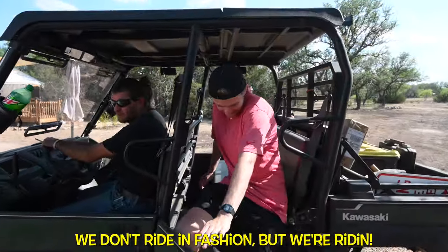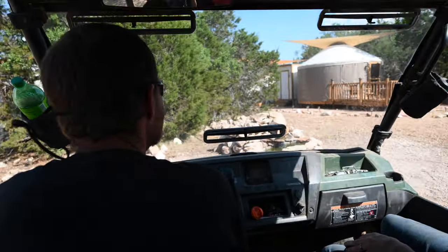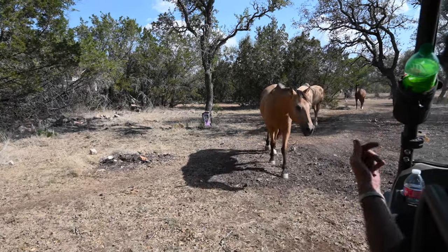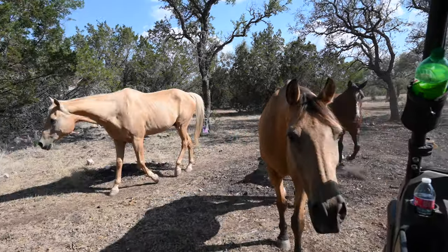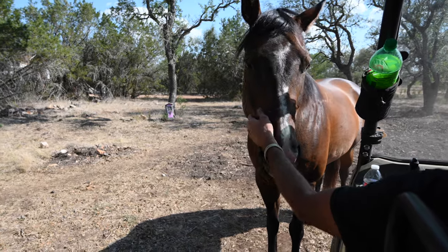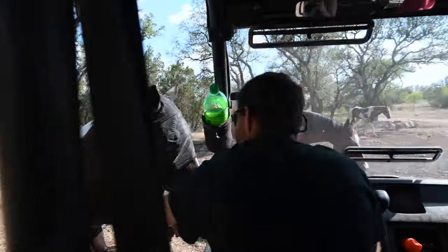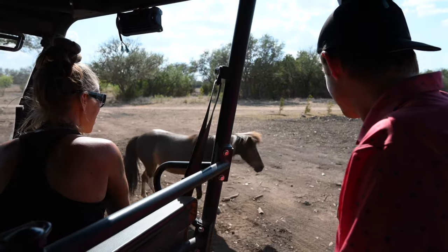We don't ride in fashion, but we ride! Josh told us about the horses — this one used to be the boss's main trail lead horse, Rio, and now he comes running up because he thinks you have treats. That's Mambo — they keep putting him on a diet, and it ain't working. And this one's Bud — say hi! He's very sweet.